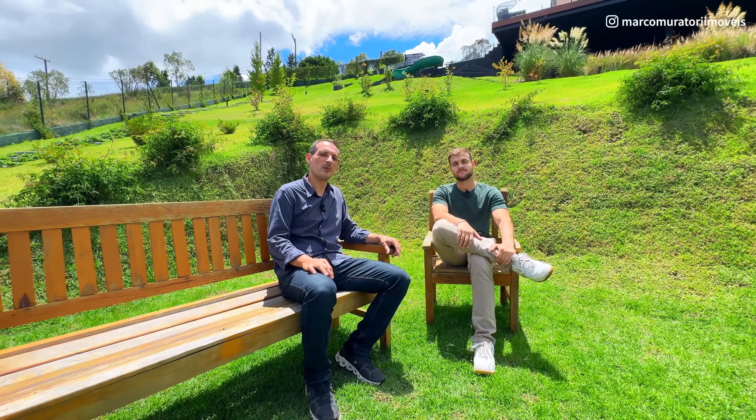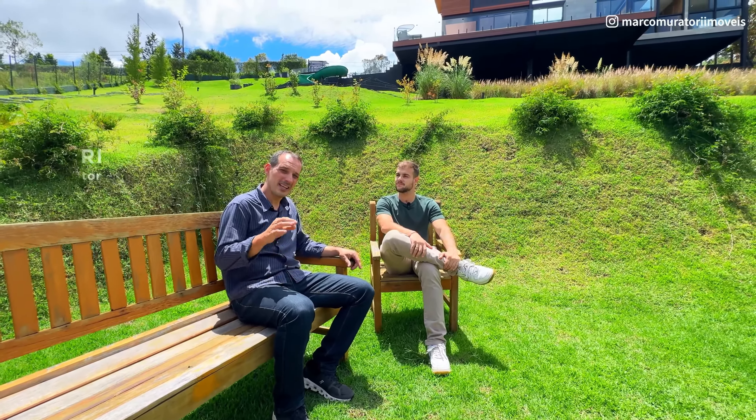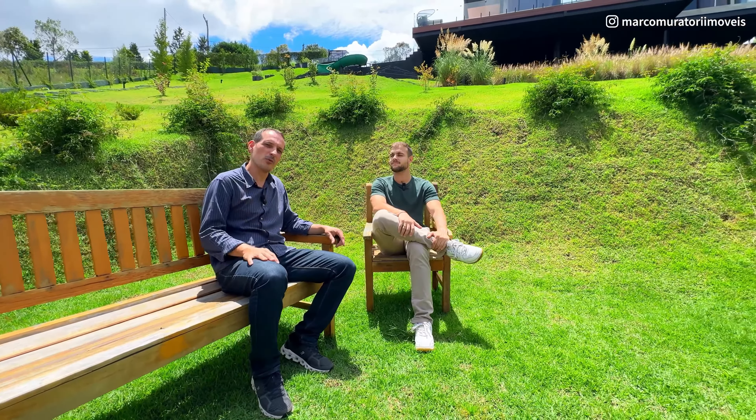Seja muito bem-vindo ao canal da Marca Muratório Imóveis. Eu sou o João Riquieri e eu sou o Rafael Lemes. Hoje nós vamos apresentar para você uma casa espetacular, com muito diferencial, uma casa nova, dentro do Condomínio Iporanga, aqui na região do Horto Florestal.